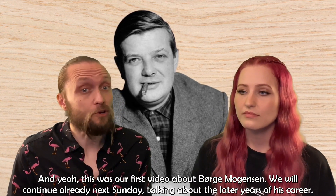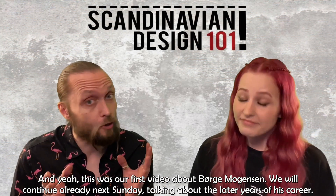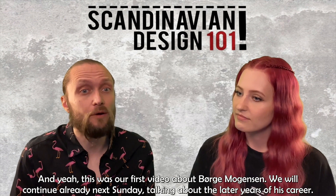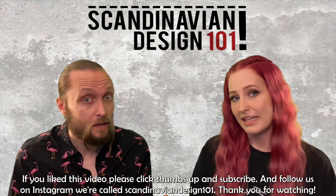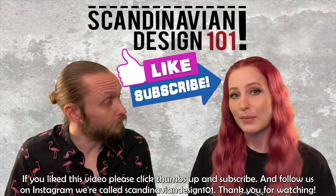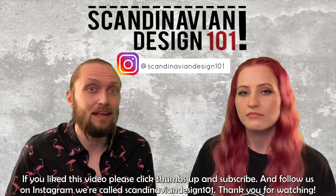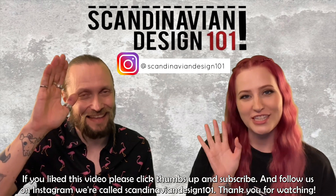This was our first video about Börje Mogensen, and we will continue already next Sunday talking about the later half of his career. If you liked this video, please click thumbs up and subscribe, and follow us on Instagram. We're called Scandinavian Design 101. Thank you for watching!